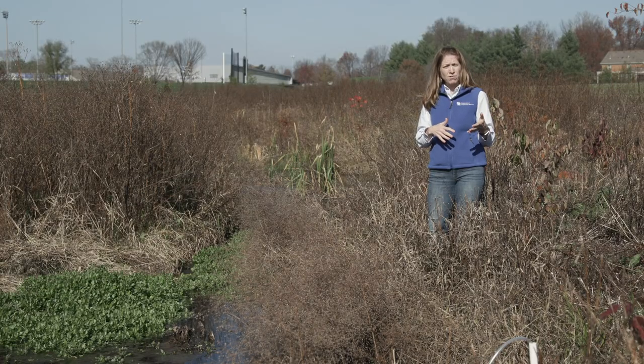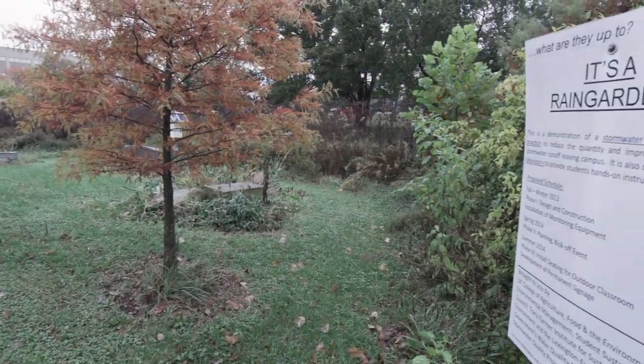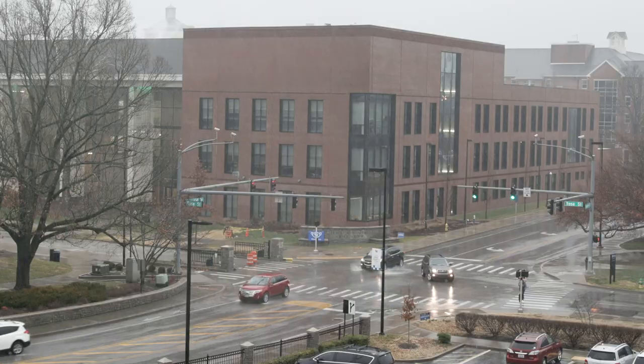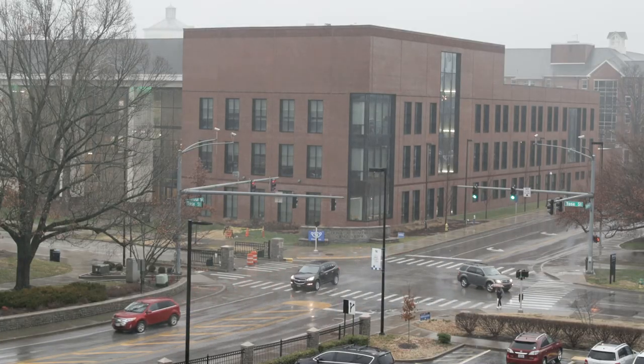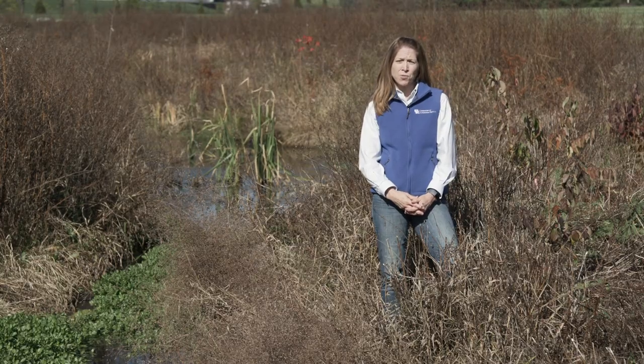Riparian buffers help infiltrate runoff before it gets to a stream. Areas that are catchments, like a rain garden, can help reduce the volume of water that runs off urban areas and reduce the pressure that volume of water puts on our local streams and rivers.